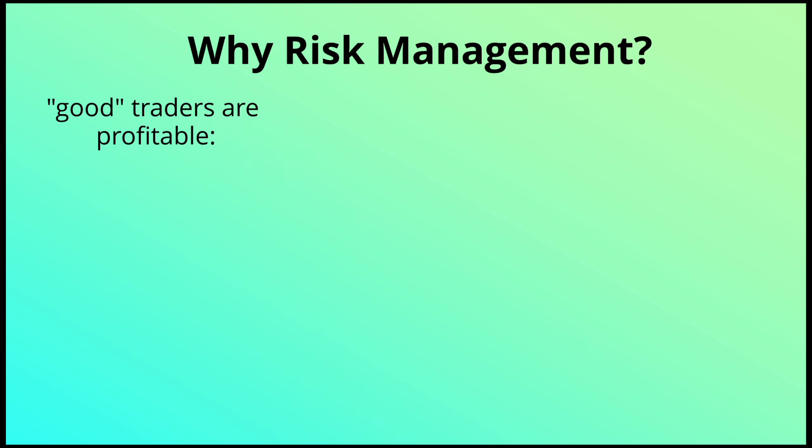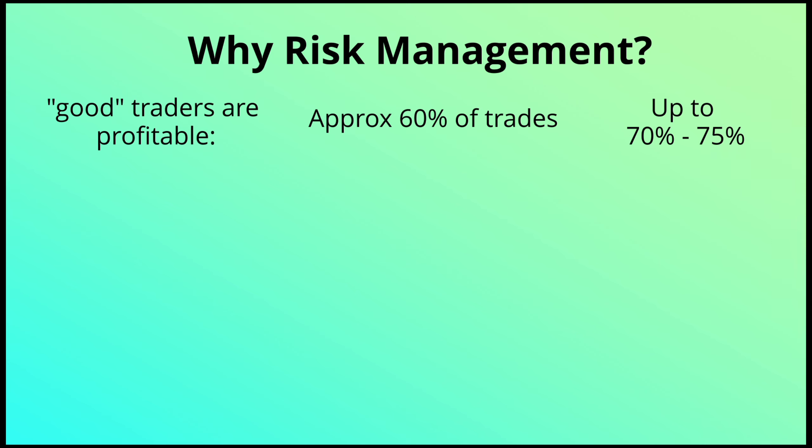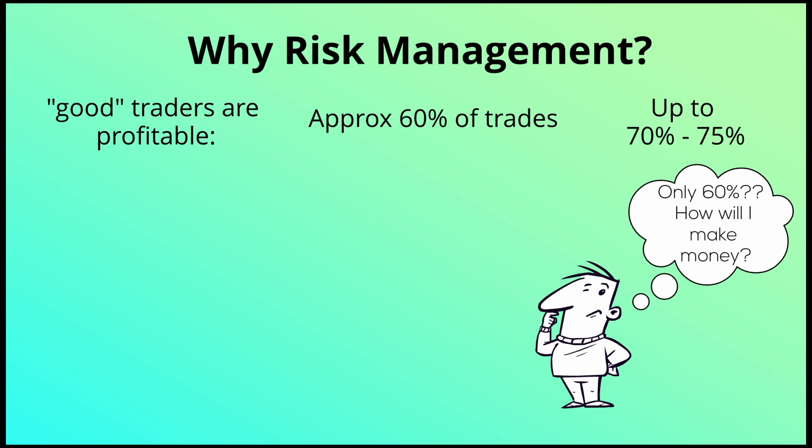Most good traders — even professional traders — are only profitable on maybe 60% of their trades. In a really strong bull market with a well-tuned strategy, you might get that up to 70–75%, but realistically, if you count on 60% of your trades being profitable, you're actually doing quite well. So you might ask: how am I going to make money if only 60% of my trades are profitable?